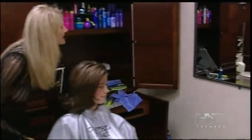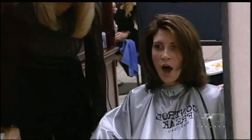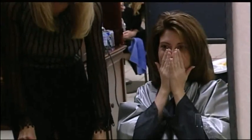Beautiful. Oh my gosh, I love it. Oh, it is beautiful. Wow. I just... I love it. I love the color. I love the cut. It's spunky. It's just... I feel pretty.